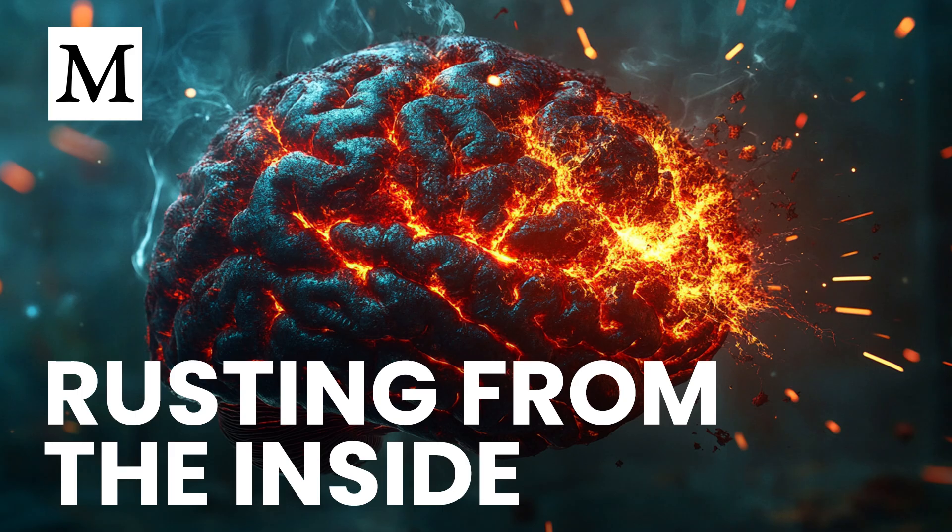Let's address some of the common questions people have about iron and stroke. One is why too much iron is specifically harmful during a stroke. The research shows that iron boosts the extent of cell death once the stroke occurs, effectively amplifying the harm. Another frequent question is how iron directly causes brain cells to break down. Scientists have identified a specific chain of events in which iron disrupts normal cell functions. The high levels eventually overwhelm cell protections, leading to cell death that goes beyond what a standard stroke might cause.